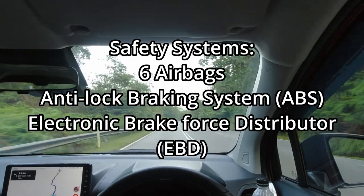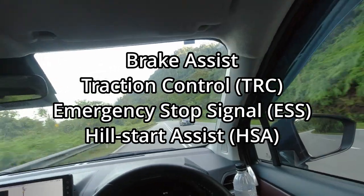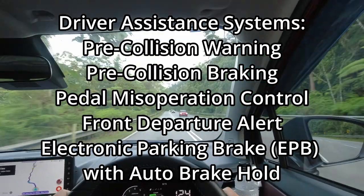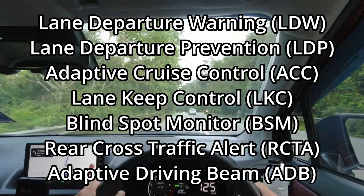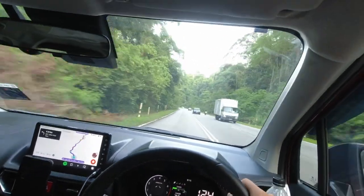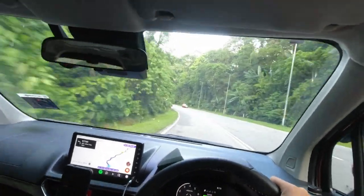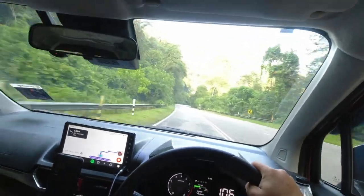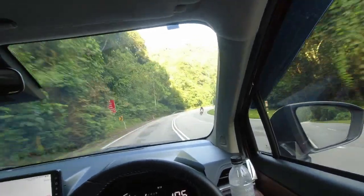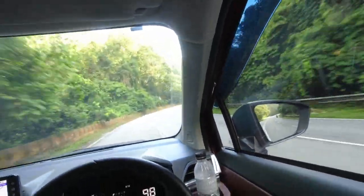Priced at 76,000 ringgit, the Alza is worth every penny you spend on it. While it may not be the perfect vehicle for everyone, the Alza will still appeal to a wide variety of customers who want to ferry people around. I personally may not be a fan of the driving position, but if you're looking for an MPV at this price point, you will definitely not go wrong by choosing the Alza.